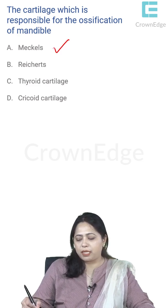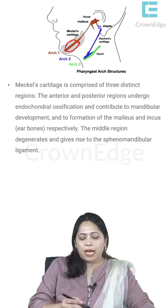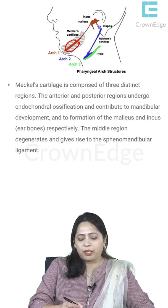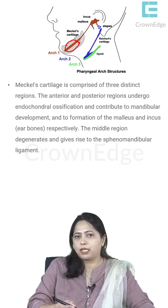Meckel's cartilage is present near the body of the mandible and gives rise to one half of the mandible. The other side also has a Meckel's cartilage, giving rise to the other half. Both sides later fuse to form a U-shaped mandible. This cartilage belongs to the first arch, the mandibular arch, which also gives rise to two ossicles: the incus and the malleus.